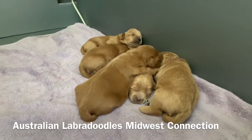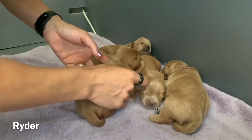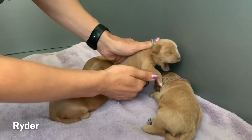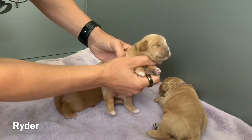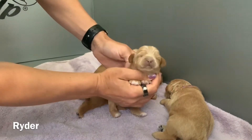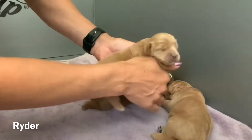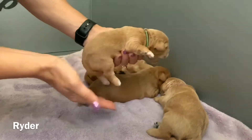First up we have Ryder. Ryder has the green collar. There's his green collar. He's got some cute white tipping on the end of his paws. Cute face. Very alert, strong little boy. There's Ryder.